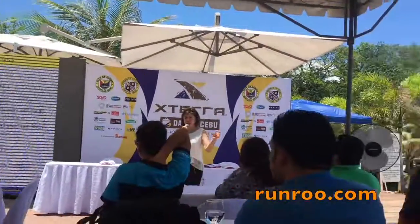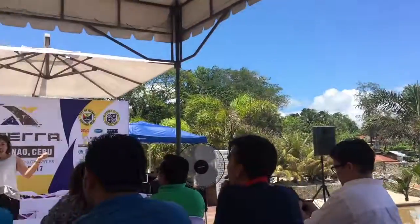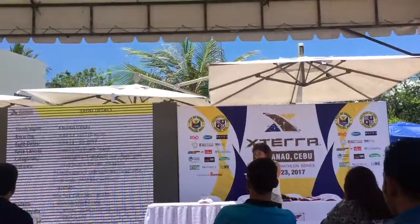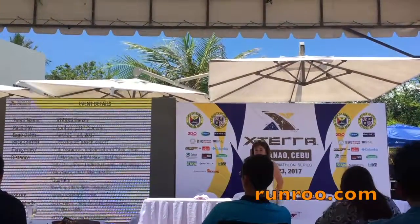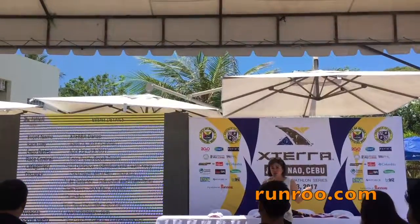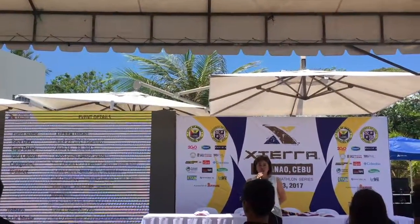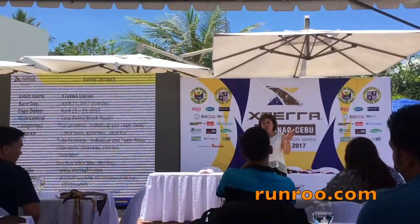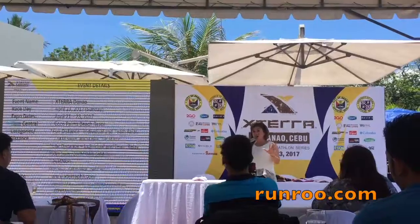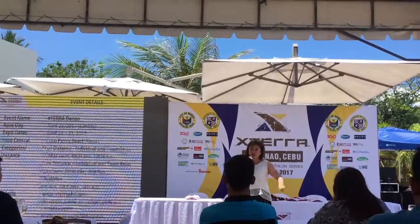It's a 40 km bike, but it's mountain. So it's technically not 40 km because if you hit the mountain, it's more heavy than 40 km. And the 10 km run is technically not 10 km also because you have to go up and down, up and down. And according to our race director Neville, who will describe to you later the race course, the bike is harder than Linoan, but it's easier in the run compared to Linoan.